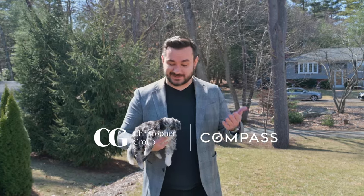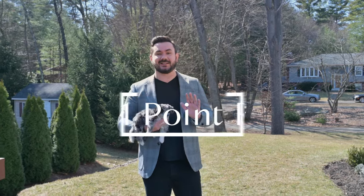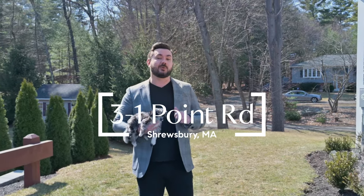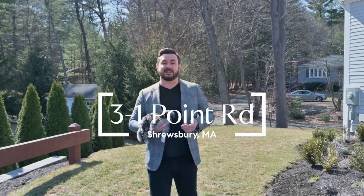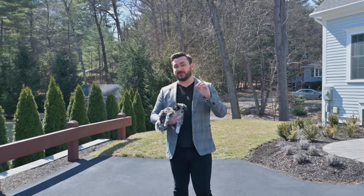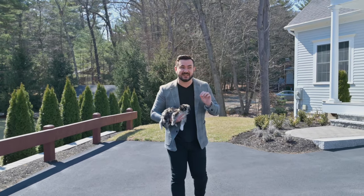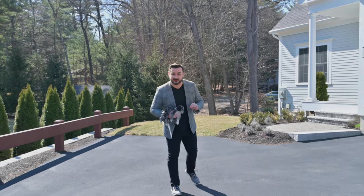I'm Chris with the Christopher Group at Compass. This is my new best friend Kaylee, and we together are excited to show you the Christopher Group's newest listing in Shrewsbury, Massachusetts. Three Point Road is just around the corner from Lake Quinsigamond, and as you can see, this property was built in just 2020. Between you, me, the cameraman, and Kaylee, I think this might be the nicest, cleanest house I have ever sold. Let's take a look.